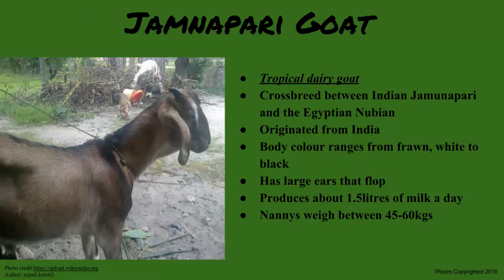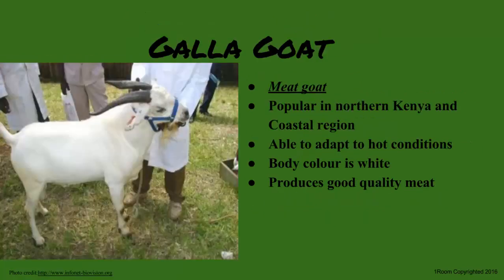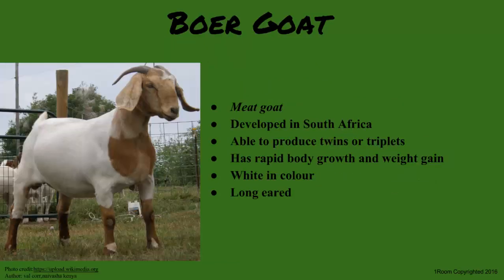The best goat meat comes from meat goats, which are kept specifically for their meat. The common meat goat breeds include the Galla and the Boer. The Galla is very popular in the hot and dry areas of Kenya, with a white body and high quality meat. The Boer is from South Africa and was later imported to East Africa, gaining popularity because of its ability to sire twins or triplets and its fast growth rate.